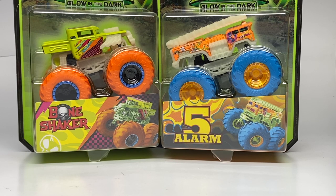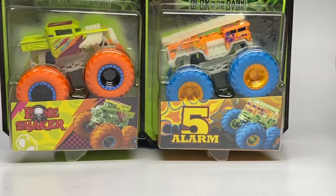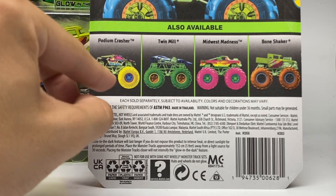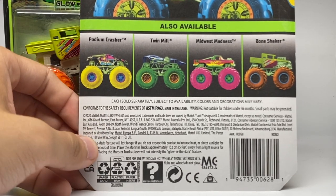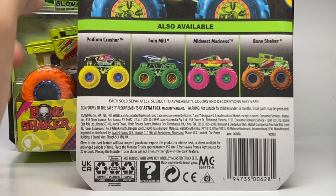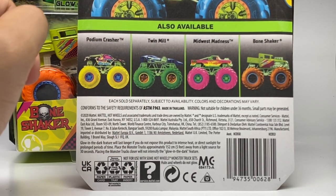The four trucks you're going to see today are Bone Shaker, Five Alarm, the Twin Mill, and Midwest Madness. There is a fifth truck, but so far in both Australia and the U.S., Podium Crasher is missing from all assortment boxes. So in this review I will only be covering the four that we have in stores for the entire world basically at this point.